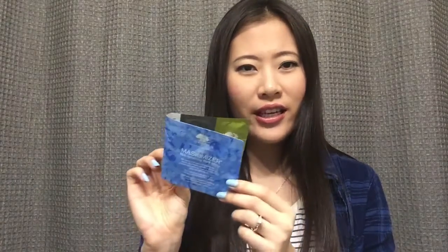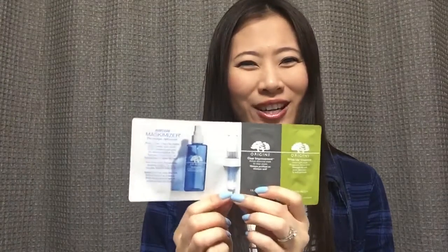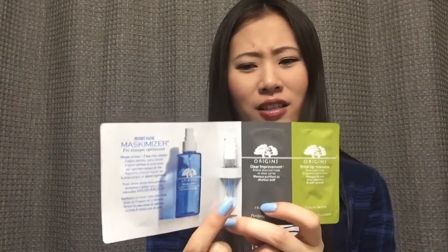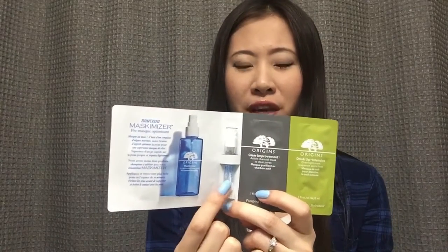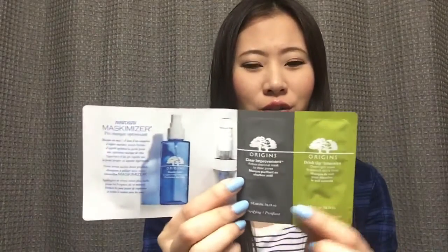We have this Origins mask trial set. It came in this little foldable pouch. There's a little sprayer, which is apparently a mask primer, so you can prime your face with this before you apply any masks, and it's supposed to help the mask work better on your face. And we got two little foil packs of masks — one is Clear Improvement, the charcoal mask, and the other is a Drink Up Intense overnight mask.